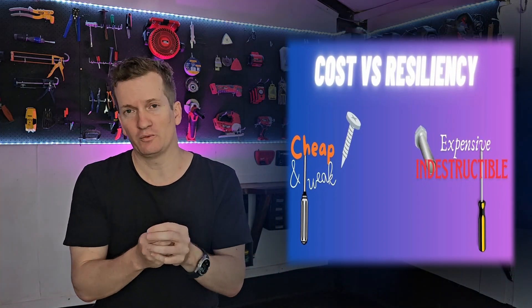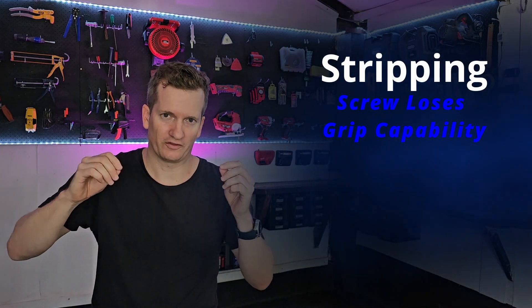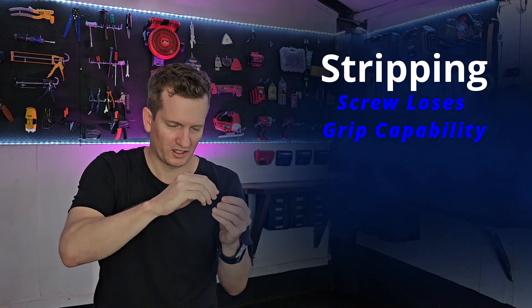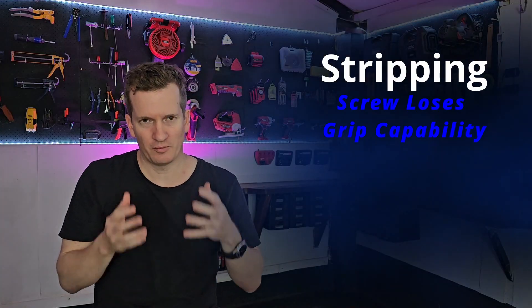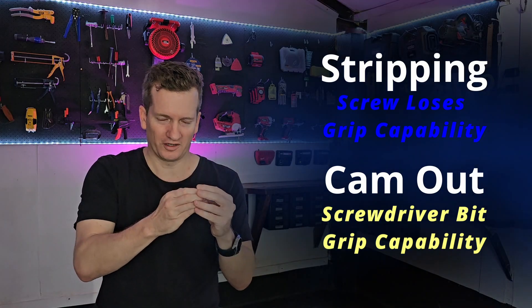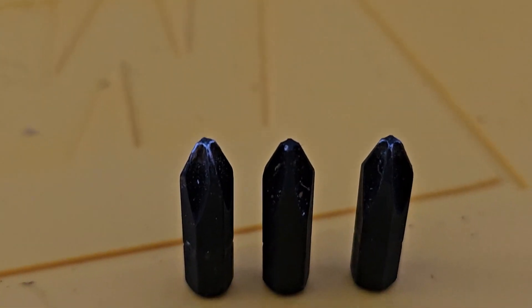Specifically, when I talk about damage, I'm referring to two main things. The first being stripping — this is where the screwdriver bit goes in and too much torque or spinning force is applied, causing the little grooves inside the screw to erode away so you can no longer spin it. The other common damage is camming out, where it's basically the same problem except instead of the grooves in the screw giving way, the notches on the screwdriver bit itself get eroded away and the bit becomes useless.